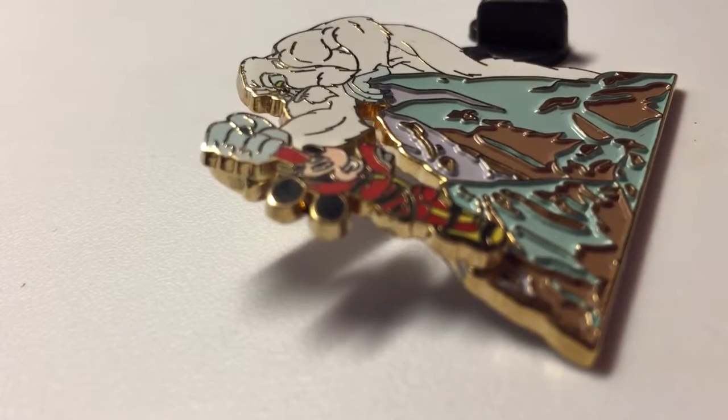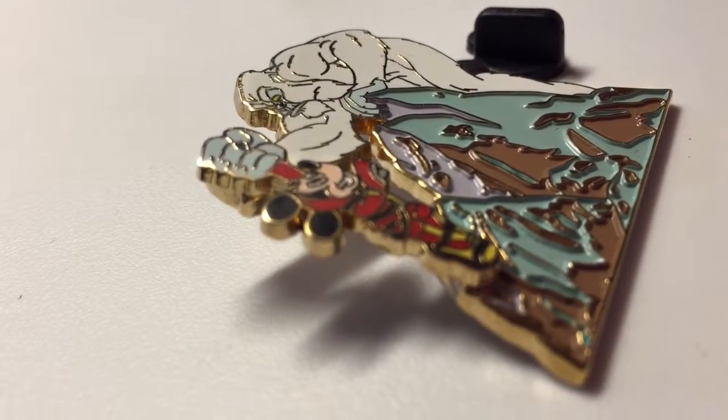Let's look at some details of the pin. Thank you for watching Pins review.